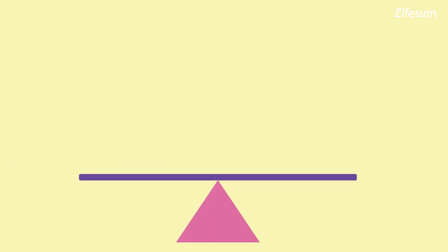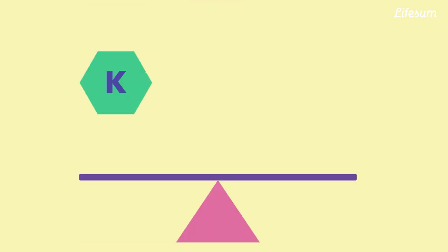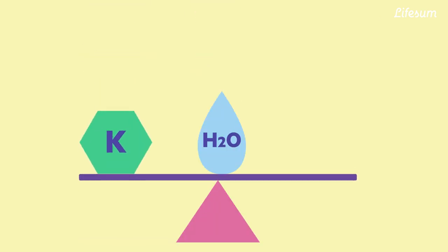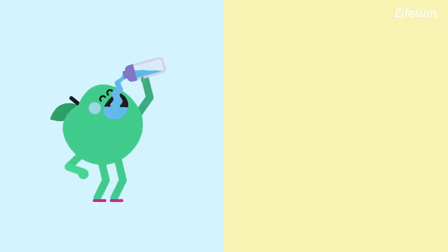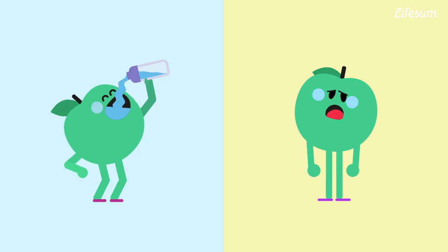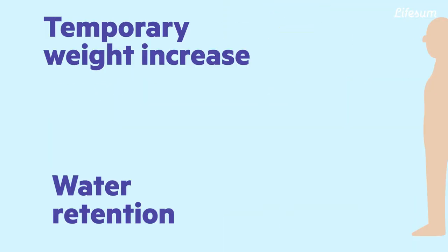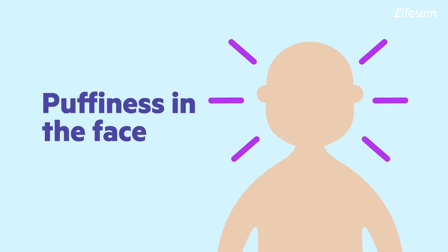Our bodies have a balance of sodium, potassium, and water regulated by the kidneys and bladder. But too much sodium can mess with this equilibrium. A salty meal can make you very thirsty and bloated. Other symptoms of a high-sodium diet are visible in water retention, a temporary weight increase, and puffiness in the face.